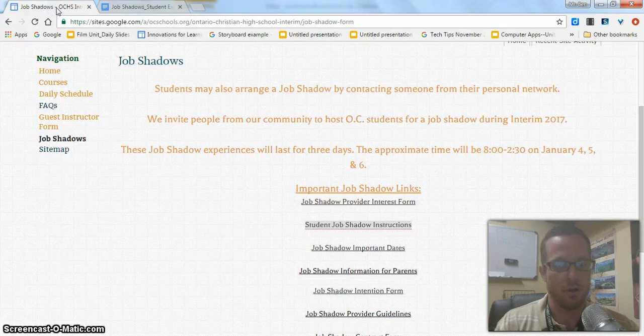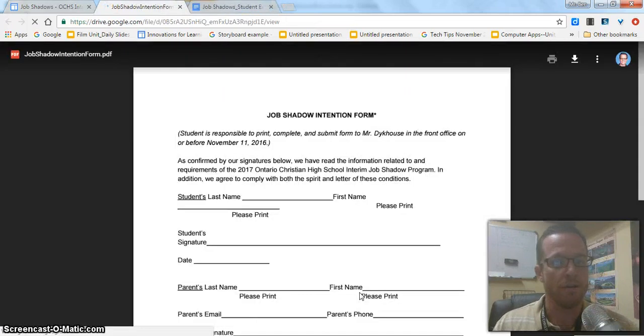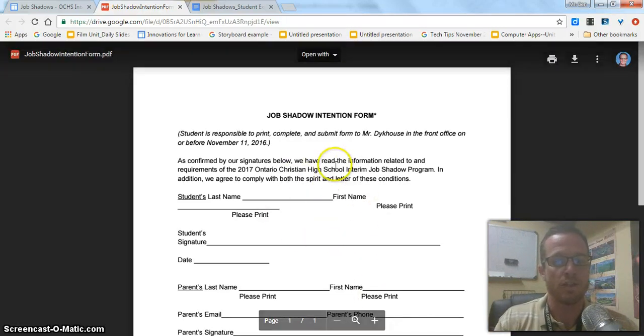Here's the second document I'm going to show you — there's more here, but I'm only going to show you two for right now. The next thing you would need to access to set up your job shadow is the job shadow intention form. This is for everyone — every junior and senior who wants to participate in a job shadow during interim. If you'd like to be off campus shadowing someone in the business or employment world, you all need to fill these out. Remember, juniors and seniors, you can also choose from on-campus classes if you want, but if you're going to do a job shadow, you need to fill this out.